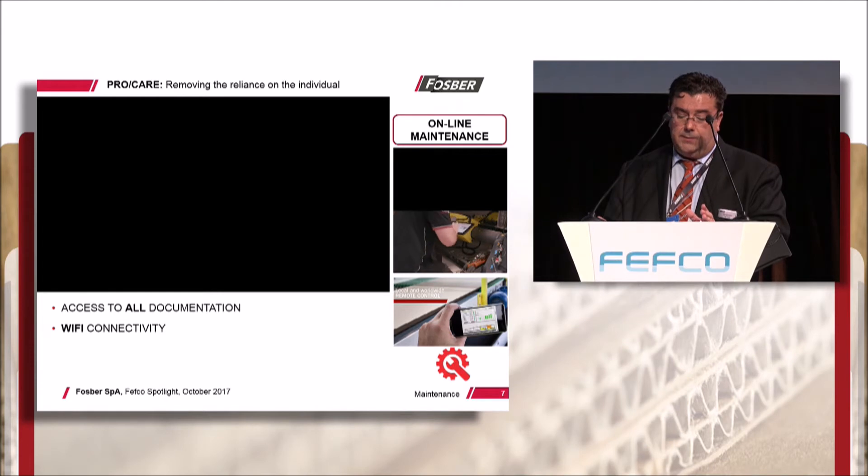ProCare is fully accessible using smartphone and tablet via its wi-fi network, perfect for when engineers are working inside the machines. It also serves as an extremely valuable training tool for both new and existing technical staff.